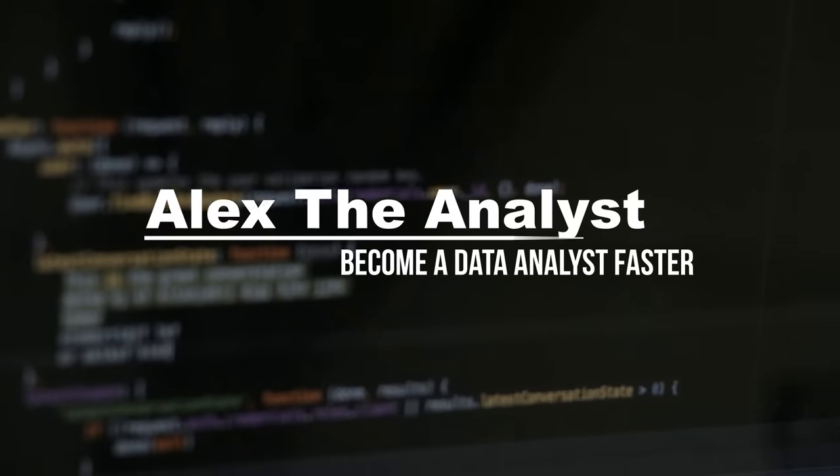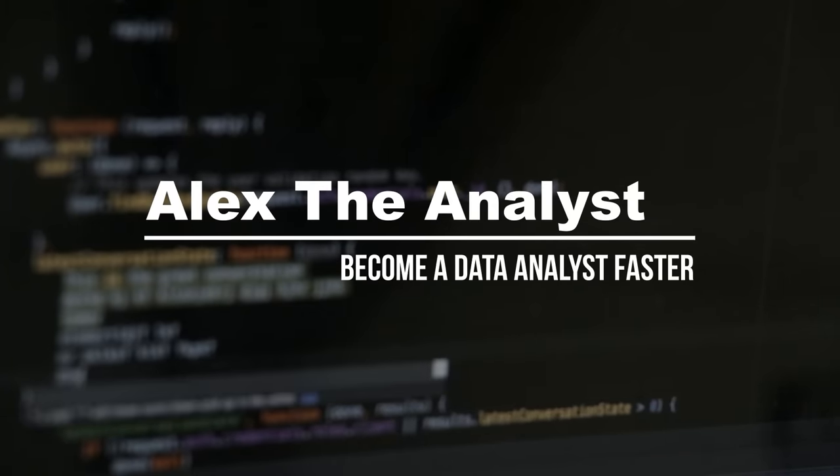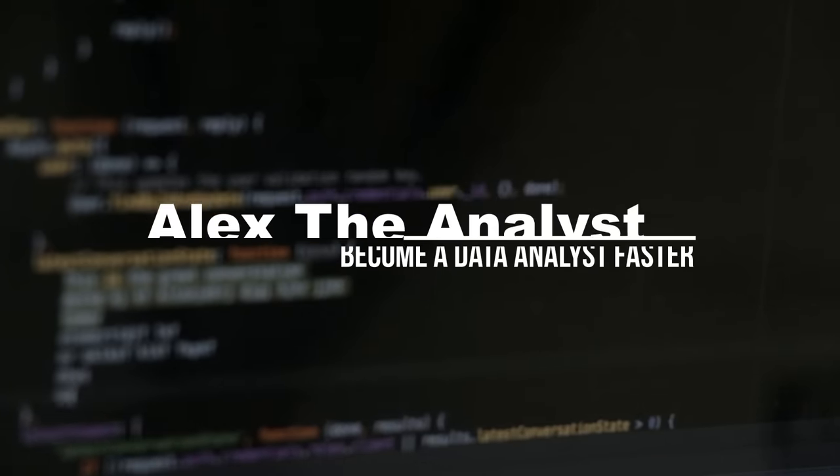What's going on, everybody? Welcome back to another video. Today we are talking about laptops. There are a lot of things that make a good laptop, but I'm going to be focusing on the most relevant and most important things that you should be looking out for when you are searching for a new laptop.